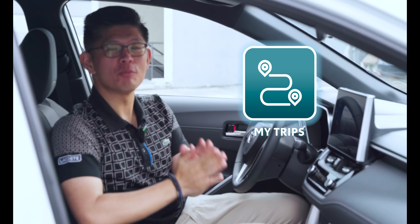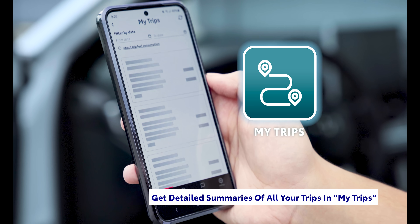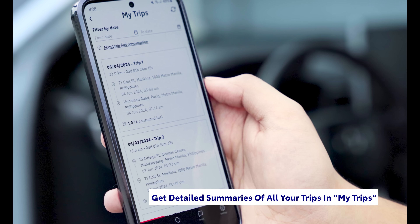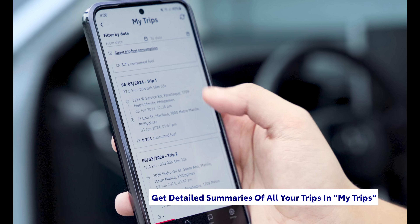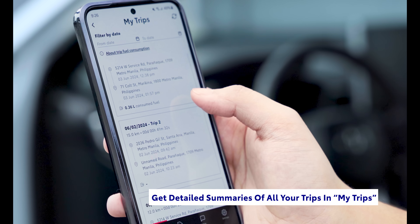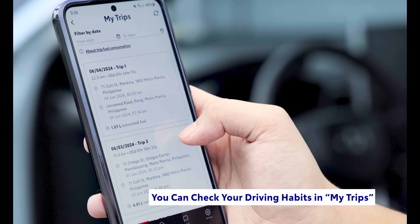Next, when you want to know more about your driving habits, MyToyota Connect shows a real-time daily record of the trips that your car has taken — from when the trip happened, the duration of the trip, start and end points, and the total distance it has gone. The app can also display information regarding fuel consumption.